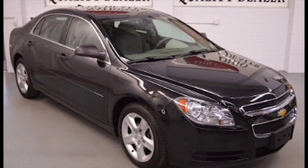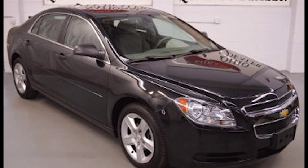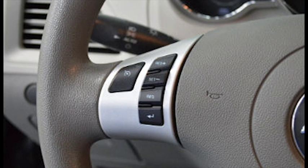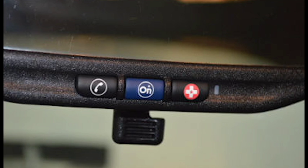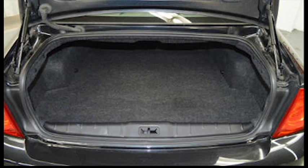This 2012 Chevy Malibu is one of the best full-size sedans on the market. It boasts a stylish exterior and a comfortable, spacious interior with top marks for safety. Convenient hand controls for stereo and Bluetooth, OnStar support, a super spacious back seat, and plenty of storage space.